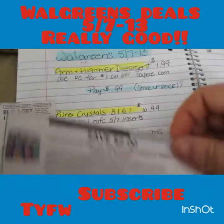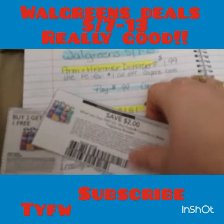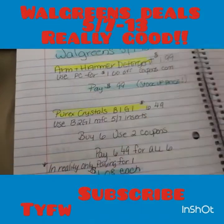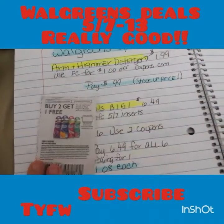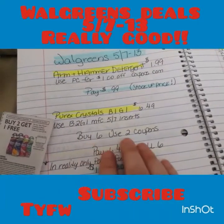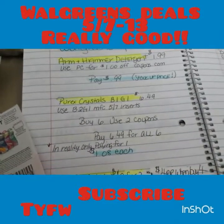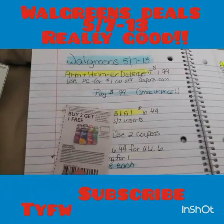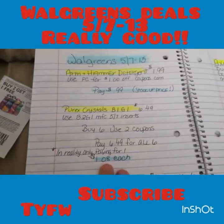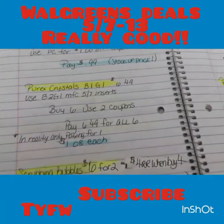There is also a printable on RedPlum.com for two dollars off two — not the greatest, but the insert coupon is obviously better. The max value is $3.99. So with the buy one get one and buy two get one coupons, the best deal is to buy six and use two coupons. You'd only pay for one — buy one get one, buy one get one, buy one get one — making them about a dollar each. Even at Walmart they're like three dollars, so that's a definite stock-up price.